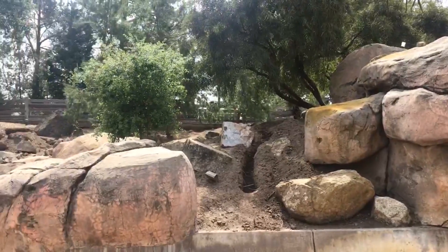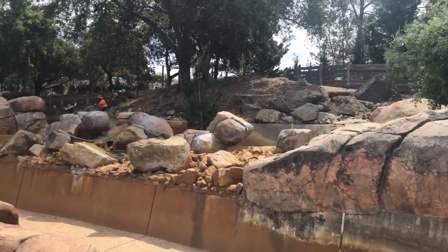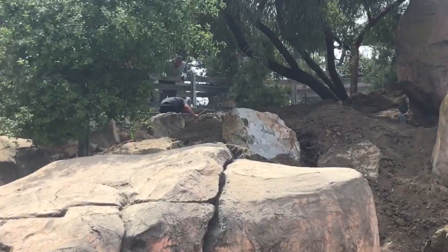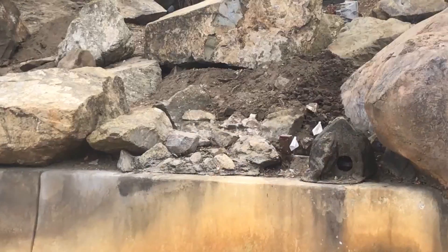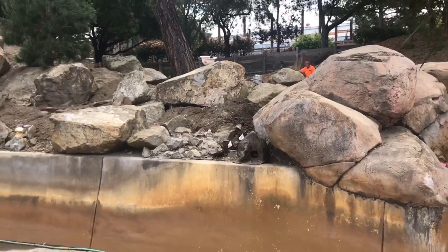A lot of these trenches are in animatronic potential spaces — in between the waterfall right here and some of the rock work. I could totally see maybe a cougar, or a mountain lion as we'd say in California. It's definitely interesting to see all this work just happening out of nowhere in the past two weeks or so. You can see even more white markers around, especially next to that sensor.